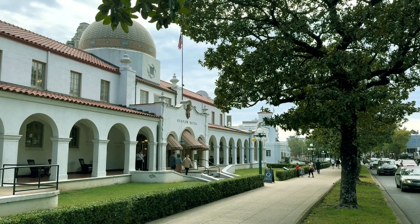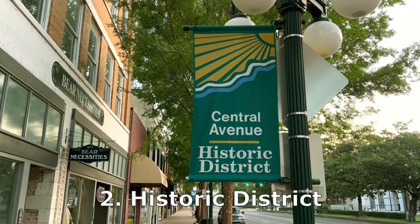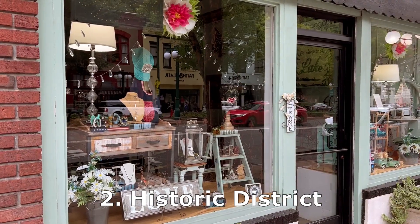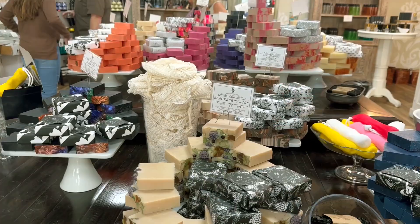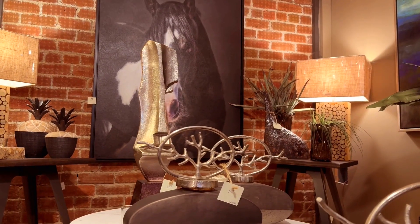Once you're done visiting Bathhouse Row, you can just cross the street to explore the historic district, which is number two on our list. The west side of Central Avenue is full of stores — some are tourist shops, but there's also an incredible variety of quaint and interesting stores, like an artisanal soap store, an olive oil and vinegar store, and art galleries.